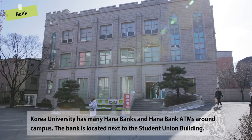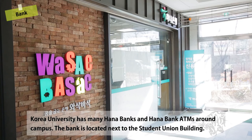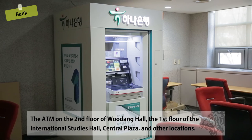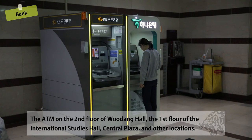Korea University has many Hana Banks and Hana Bank ATMs around campus. The bank is located next to the Student Union Building, with ATMs on the second floor of Wudong Hall, the first floor of the International Studies Hall, Central Plaza, and other locations.